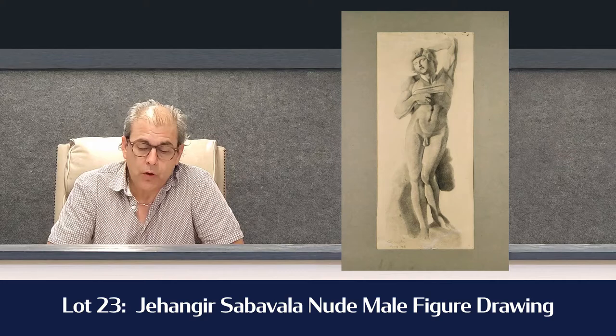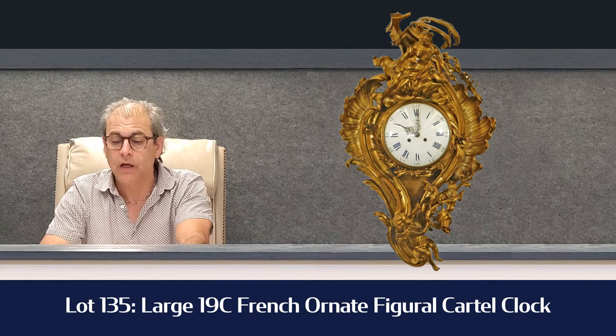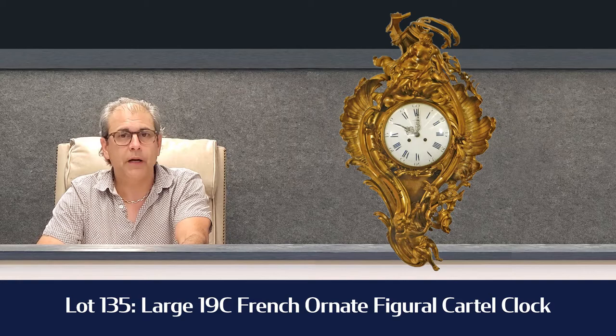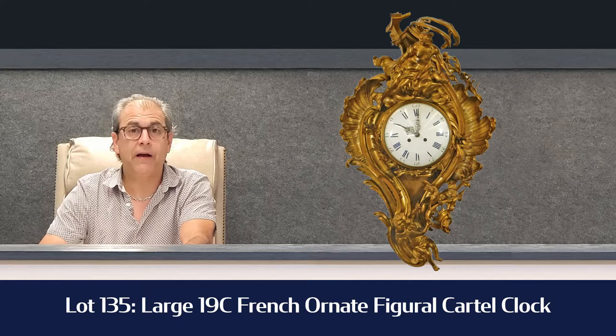One of the highlights in the sale that I love — this is a crazy piece. It's lot 135. It's the biggest and best I've ever seen, never mind sold: a French Ormolu clock with an ornate figure of putti on it. It's gigantic — about 36 to 38 inches. It's estimated $3,000 to $5,000. God, if this was 10 or 15 years ago it would have been $15,000 to $25,000. Interesting to see if it's going to break that $5,000 mark.